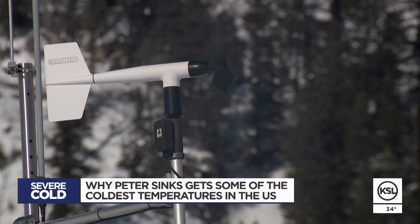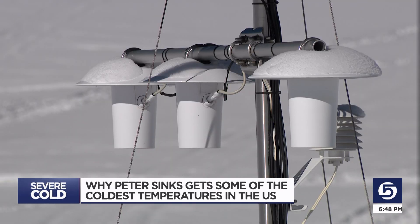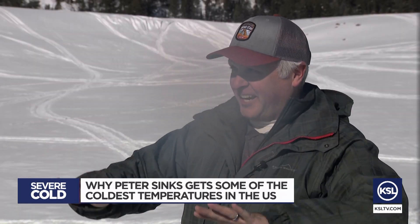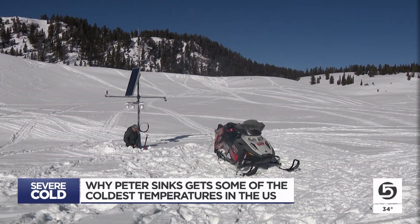It makes it a fascinating area to study for researchers. The Utah Climate Center has maintained a permanent station here since 2009, with another one at the rim of the bowl to monitor the difference. And because it's a sink, there's no outlet for that air to go, so it just pools up. It's just the right combination of conditions in the right area to make it the coldest spot in the lower 48 states.